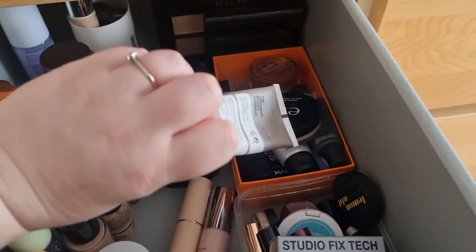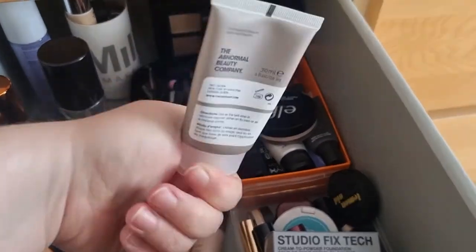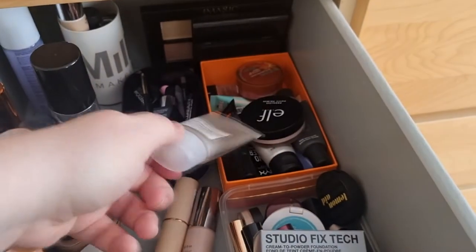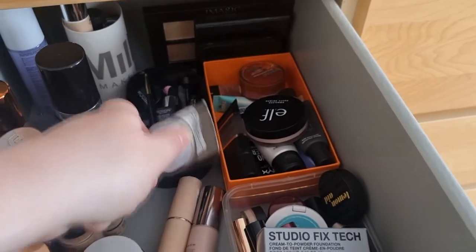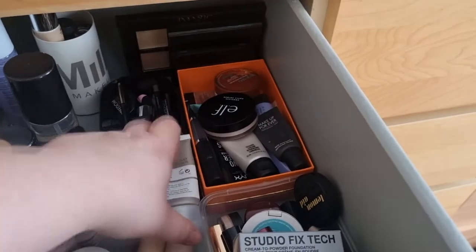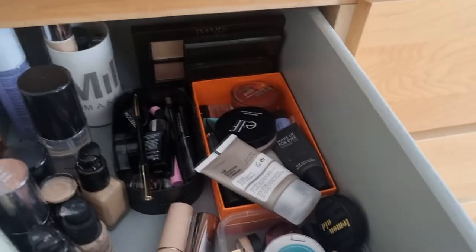Obviously over here we've got The Ordinary, a High Adhesive Silicon Primer, we've got my trusty e.l.f. one, Smashbox, Makeup Forever, MAC, and Becca.